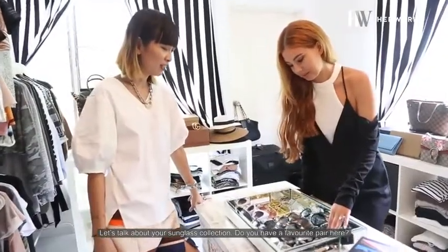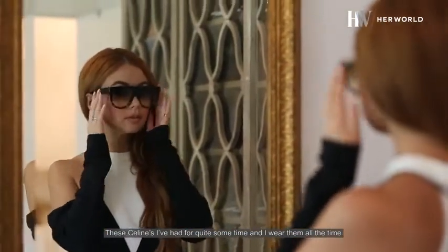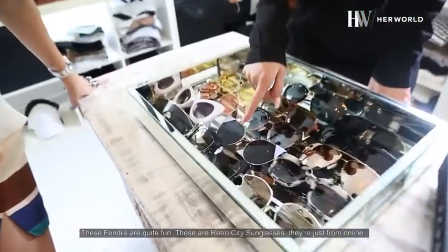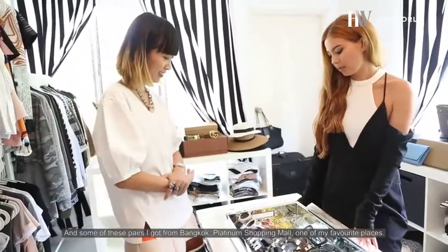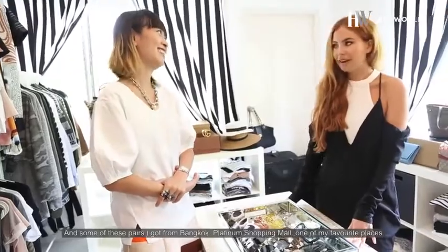Let's talk about your sunglasses collection. Do you have a favorite pair here? These Celines I've had for quite some time and I wear them all the time — they're so classic Celine. These Fendis are quite fun. These are Retro City sunglasses, just from online. And some of these pairs I got from Bangkok shopping. Platinum Shopping Mall, one of my favorite places.